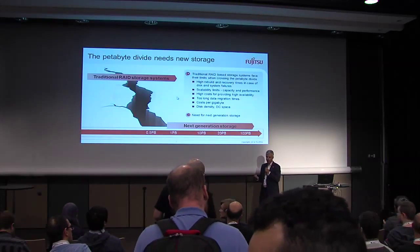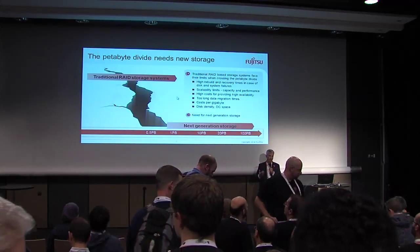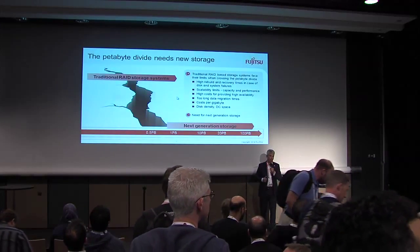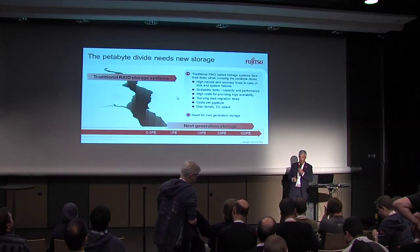There are some shortcomings. If you scale beyond a petabyte, a high-end storage system is very, very expensive, and it will probably have scalability limits in terms of capacity and performance.